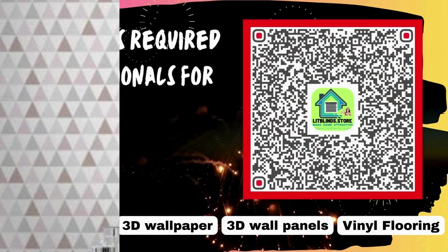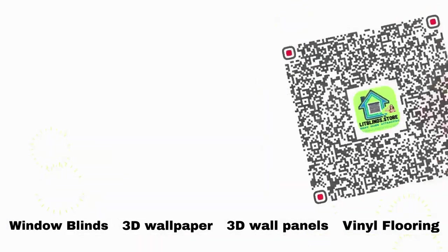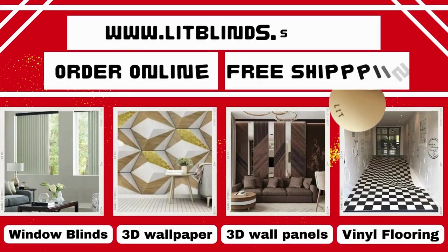In conclusion, the allure of metallic wallpaper is multifaceted. Lit Blinds Store also provides professional blinds installation services. Contact us to become our partner, and order online with free shipping.